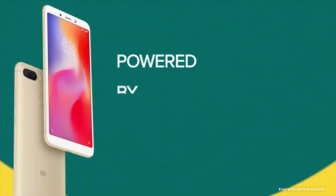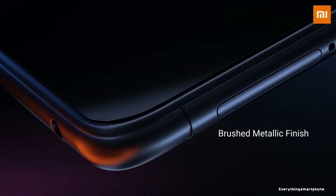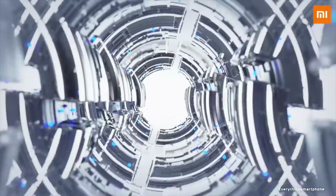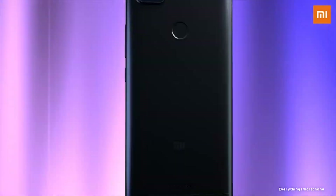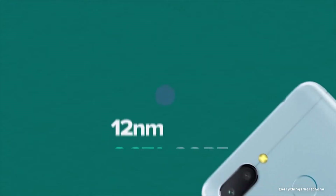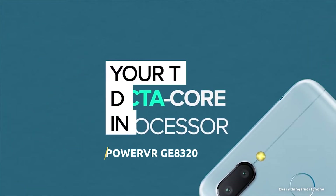Xiaomi Redmi 6 was available in the market from June 2018. The phone got a 5.45 inch IPS LCD touchscreen display with a resolution of 720 x 1440 pixels and an aspect ratio of 18:9. The Xiaomi Redmi 6 has a 12nm MediaTek MT6762 Helio P22 octa-core processor with integrated GPU PowerVR GE8320.